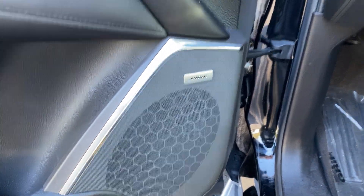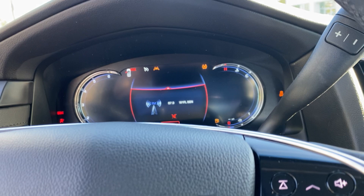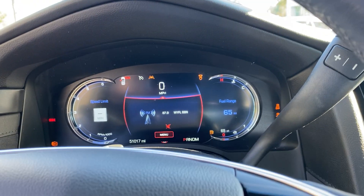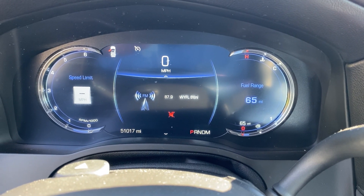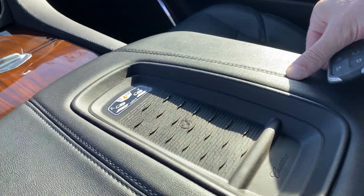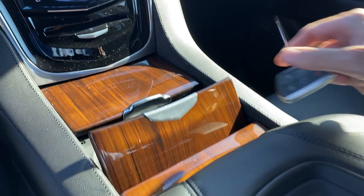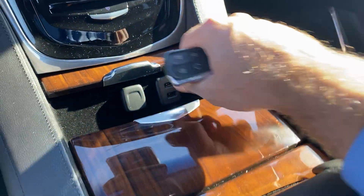Bose sound system, of course. As it fires up, your full digital gauge cluster. 51,000 miles on the odometer — just barely broken in. You've also got your wireless charging station here, that really nice wood that comes through to the cup holders, different USB hookups, and the wood carries around the interior to the other side as well.